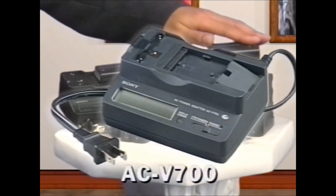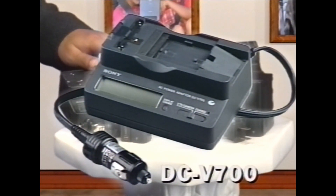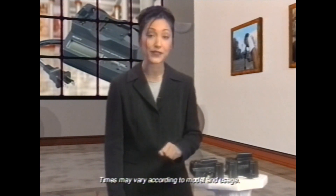And speaking of charging, Sony has a few options for you here too. The AC-V700 is for home use, while the DC-V700 is for the road and plugs right into your car's 12-volt power outlet. Both chargers employ the quick charge feature which allows you to charge all of your info-lithium batteries faster than any other way. They can charge up to a full hour of recording time in just 15 minutes.